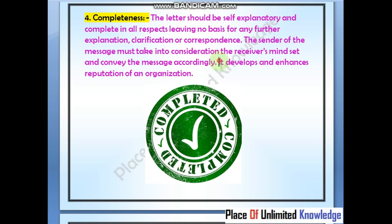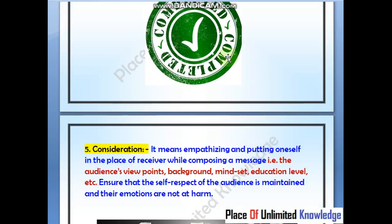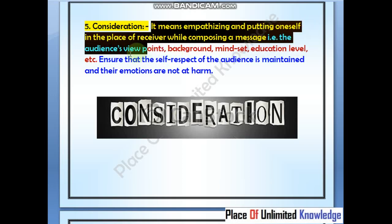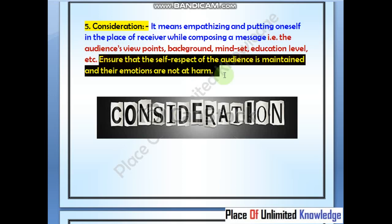Completeness enhances your reputation. Fifth is consideration — it means empathizing. When you want to convey a message to a receiver, you should consider their viewpoint, background, mindset, and education before writing. Ensure that the audience feels respected and use words that are not harmful.